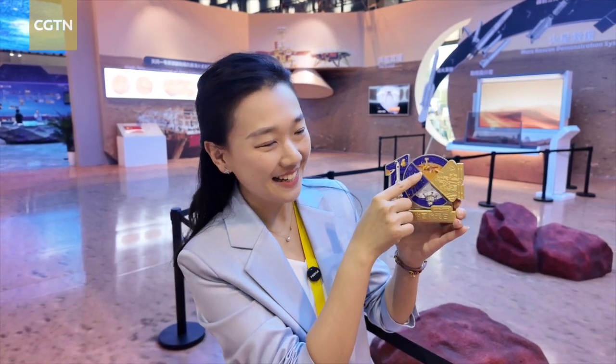Tianwen-1 also carried a special rover. It is called Zhurong and it is right here.